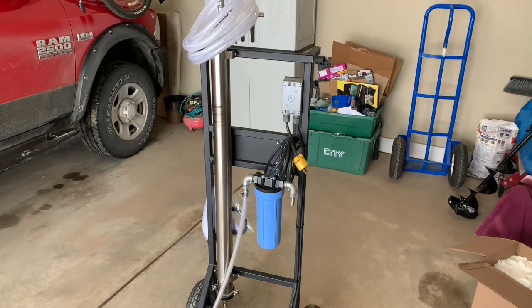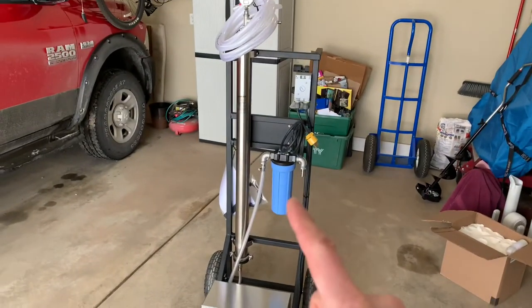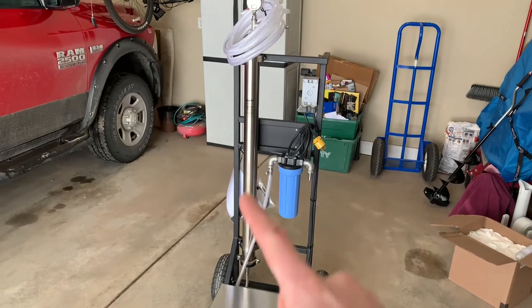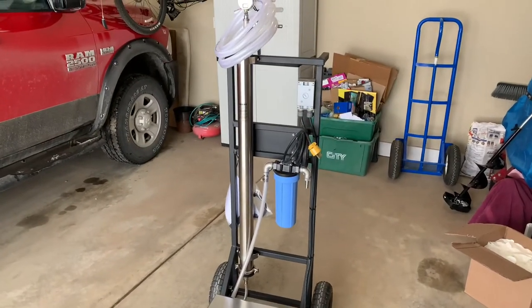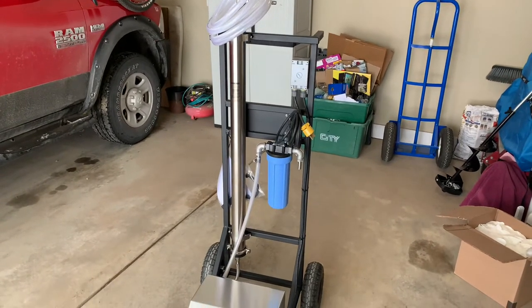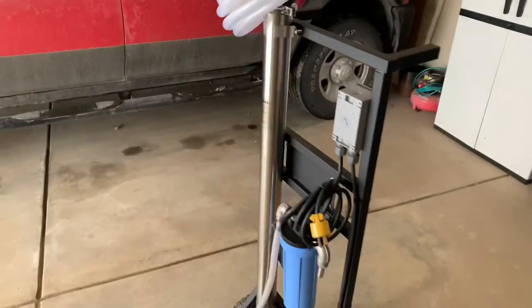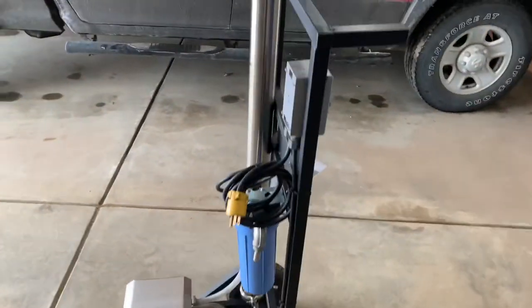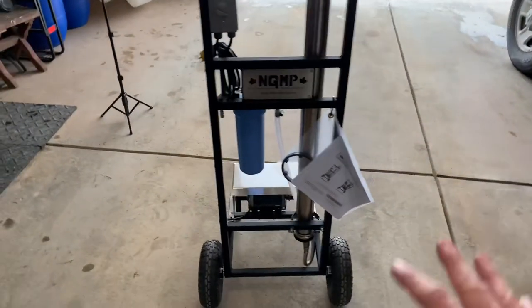With maple sap, you get high-concentration sap water. By running my sap through this pre-filter and this two-and-a-half-inch membrane, it's going to take my sugar content from two percent to four percent, which technically cuts my boil time in half. It took me last year 58 hours to boil about 26 gallons of syrup — that should take half the time now.